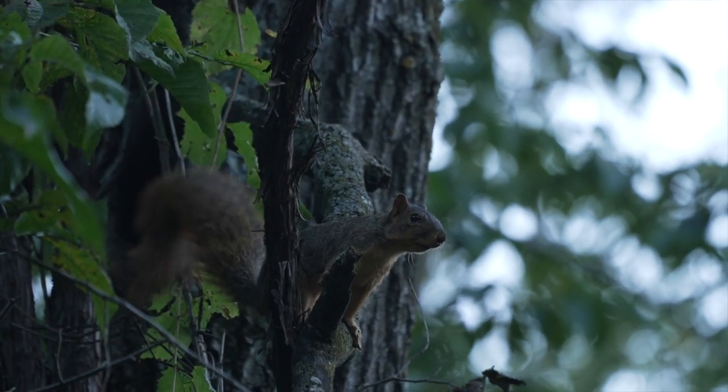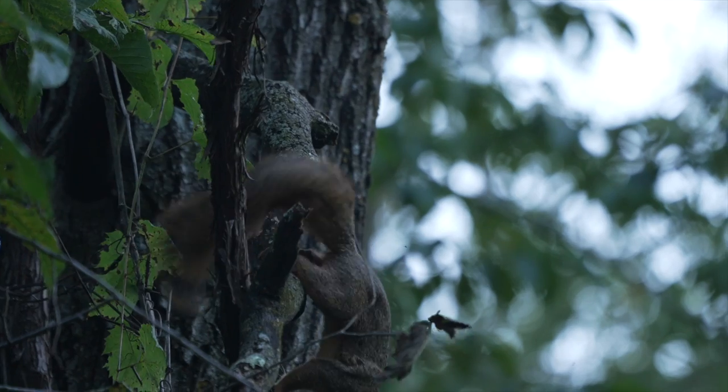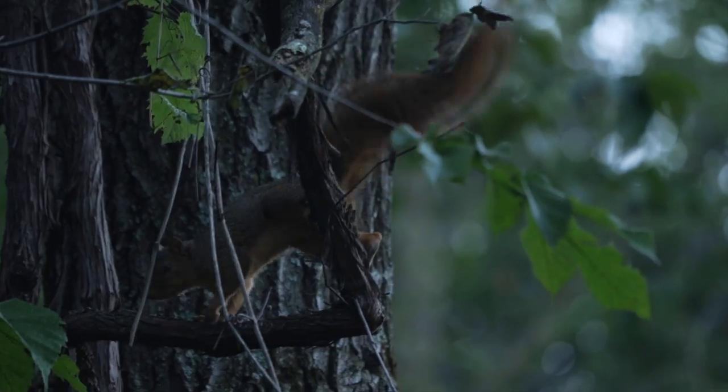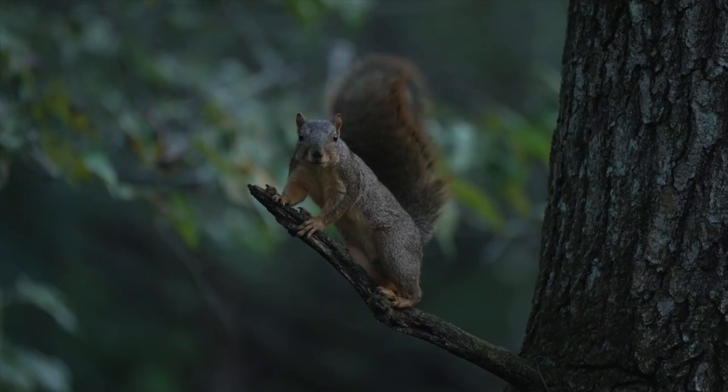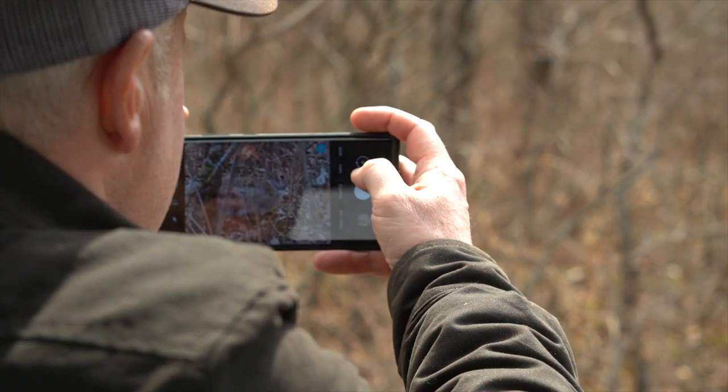My first love was small game hunting. No one in my family hunted, so pellet gun, squirrel, rabbit — that was what we hunted for back in the day when we were really young, and fond memories. So building habitat for other wildlife species brings me back to my roots.